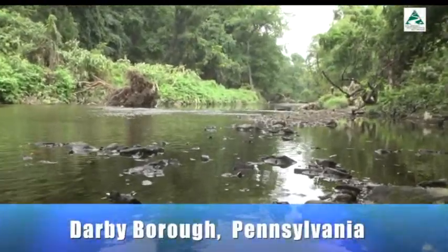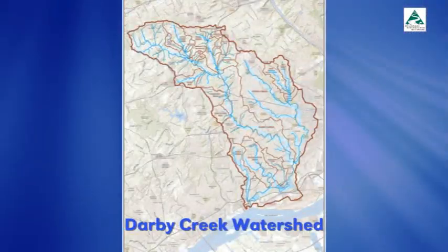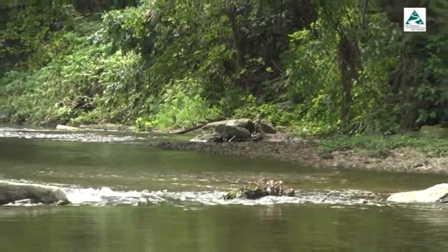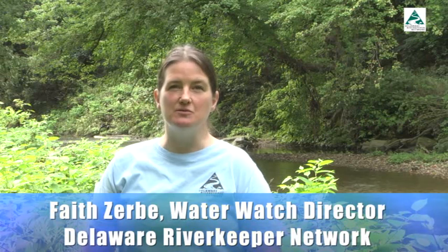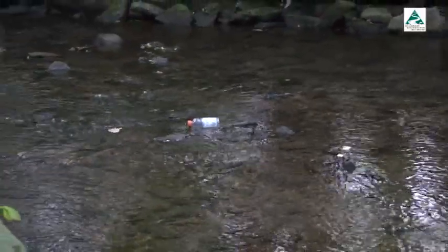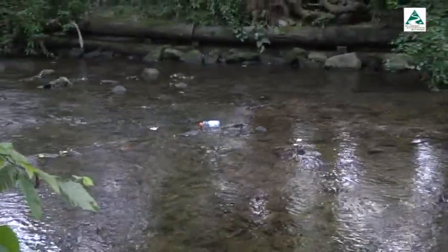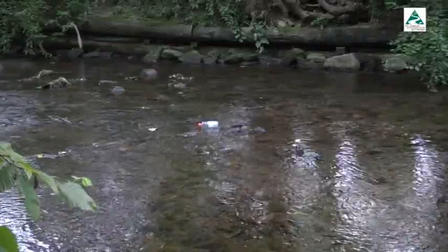Derby Creek is a stream on the mend. It starts in suburban Delaware County and flows through Philadelphia before emptying into the Delaware River. Overdevelopment and historic pollution have taken a toll, though. There are a lot of issues with urban stormwater runoff, combined sewer overflows, and sewage going into the stream. We've got problems with metals, old sewer infrastructure, and leaks, and we can see that — it's evident in the water quality of Derby Creek.